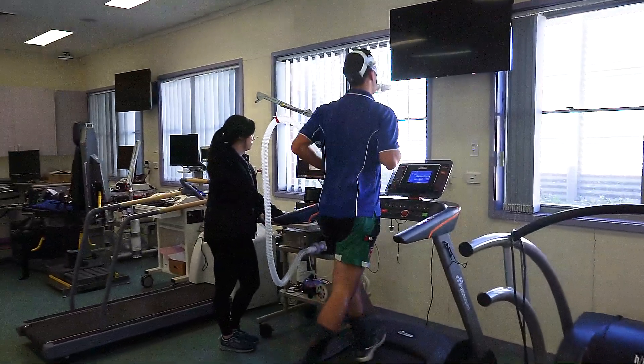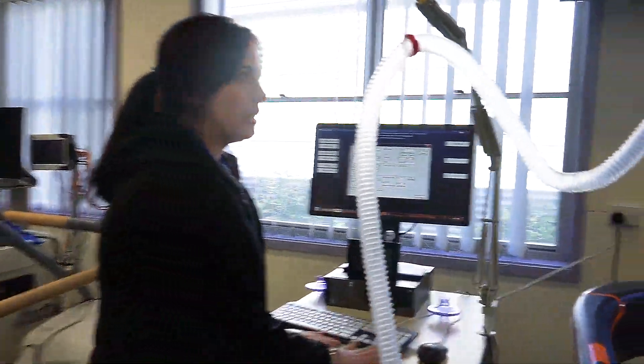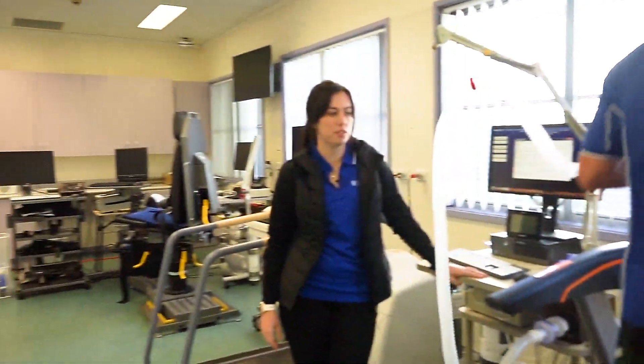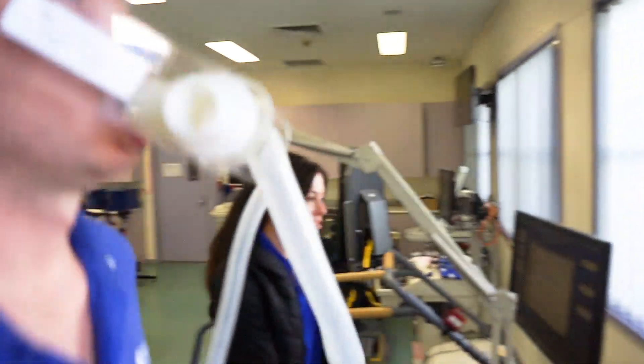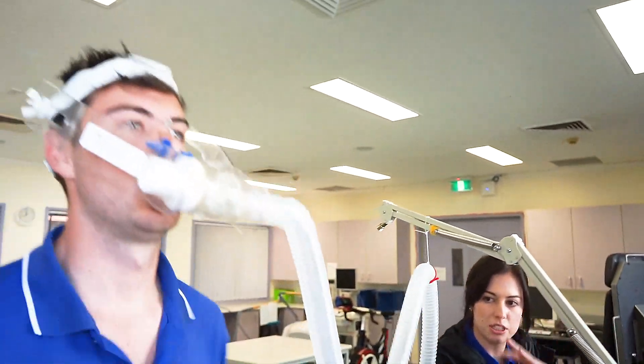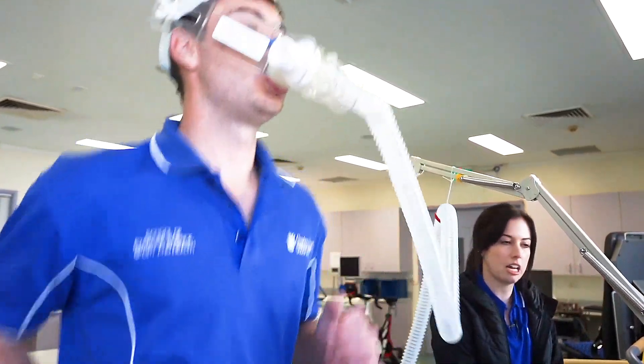So what year are you in? I'm in my third year. What do you do in the final year? Third year is a bit more practical — we are more in labs doing testing and prescription exercise compared to first year. What are you doing right now? Luke's doing a VO2 max test. That measures the oxygen coming into his body, how much his muscles are using, and how much is expired out in carbon dioxide.